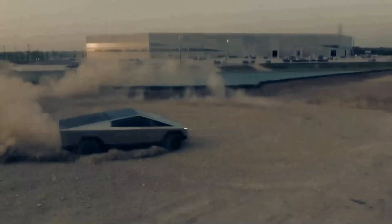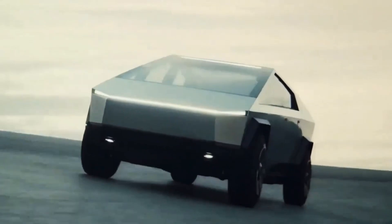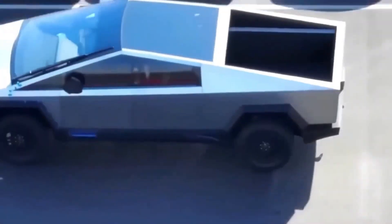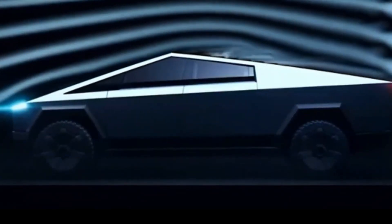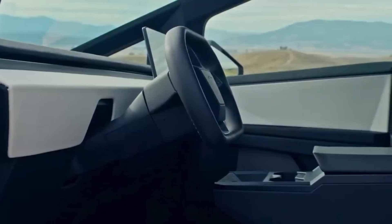All Cybertrucks feature an air suspension with adjustable height that can be lowered or raised quickly, providing up to 17 inches of ground clearance. Combined with a 35-degree approach angle and 28 degrees of departure angle, the Tesla pickup can prove to be a capable off-road vehicle.